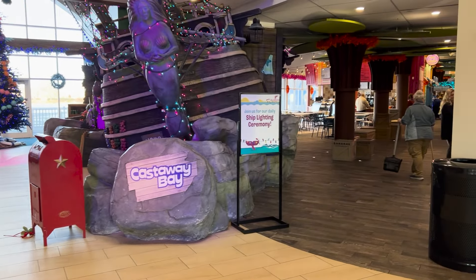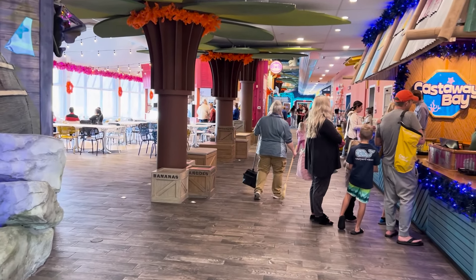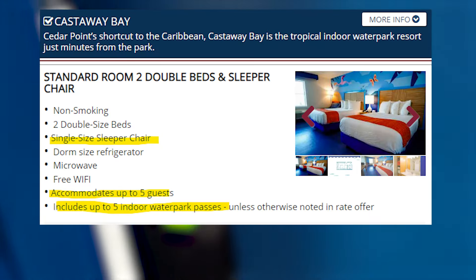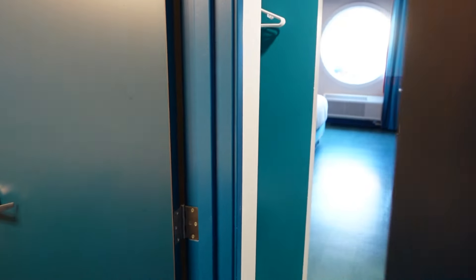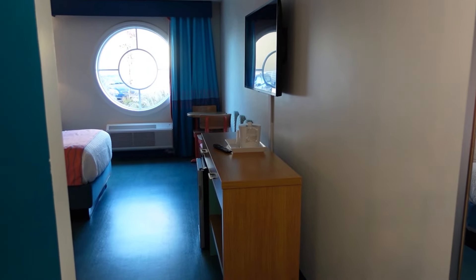As soon as you walk into Castaway Bay and turn right, there's the check-in desk to get your room keys and your water park passes. For this visit, we stayed in the standard room, which is two double beds and a sleeper chair. This accommodates up to five guests, so you do get five water park passes.